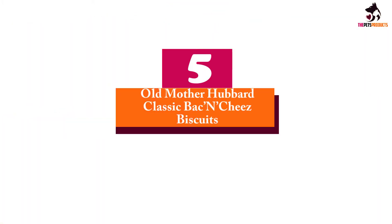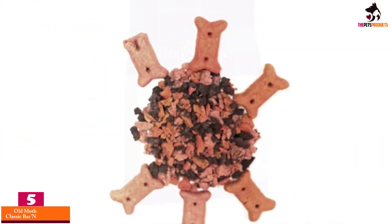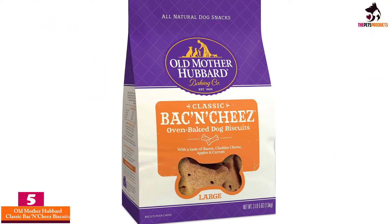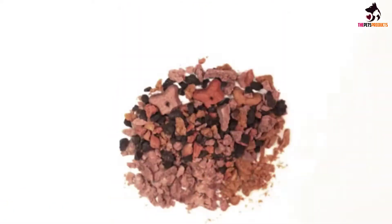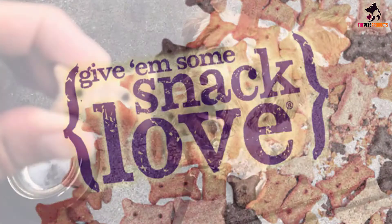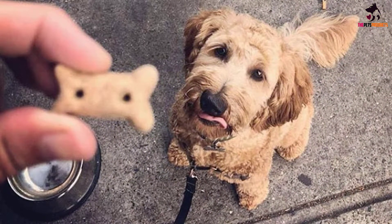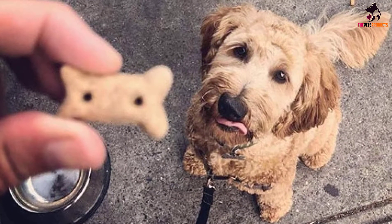Starting at number 5, we have the Old Mother Hubbard Classic Bacon Cheese Biscuits. Proudly manufactured in the USA, Old Mother Hubbard's delectable classic bacon cheese oven-baked dog biscuits will have your pup slobbering at the sight of these goodies. With each bite they take, your pup will be blown away by the tastes of bacon, apples, and carrots — nutritional and natural ingredients that will bolster their immune system.